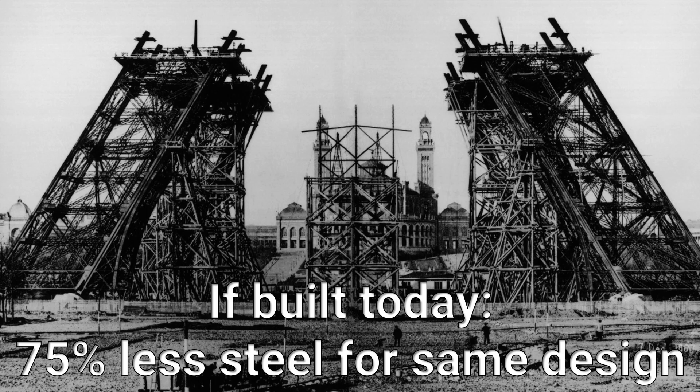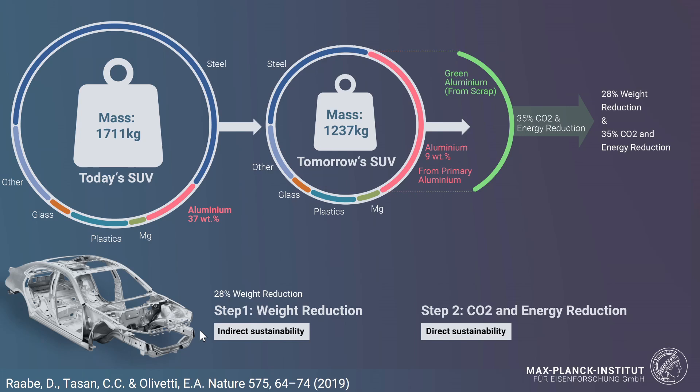When we stay for a minute with the first aspect — the indirect sustainability measure that works through providing materials that carry higher loads with less mass — it's insightful to consider that if you would build the Eiffel Tower today, it would require 75% less steel for the same design. But you must bring these two aspects together: weight reduction on one hand, and CO2 and energy reduction associated with synthesis on the other. That is what we call direct sustainability, while weight reduction refers to indirect sustainability effects.